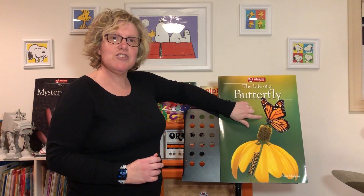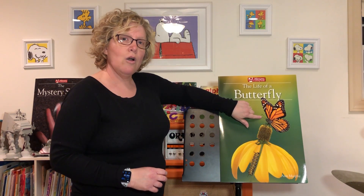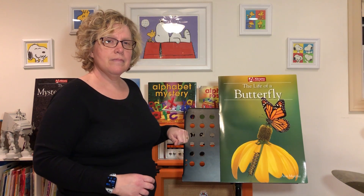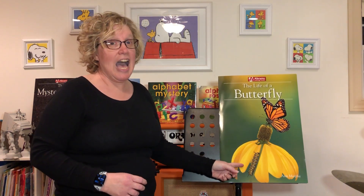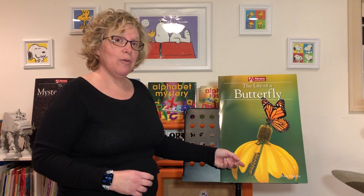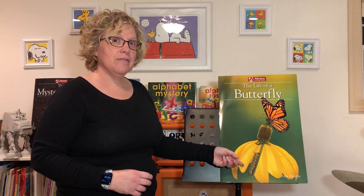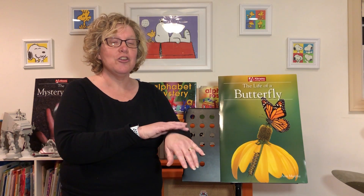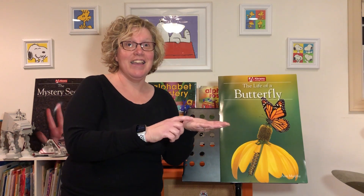This week we're going to be talking about the life of a butterfly. Have you ever seen a butterfly? What color was the butterfly that you saw? Have you ever seen a caterpillar? What color was the caterpillar that you saw? Have you ever picked up a caterpillar and had him crawl on your hand or your arm?